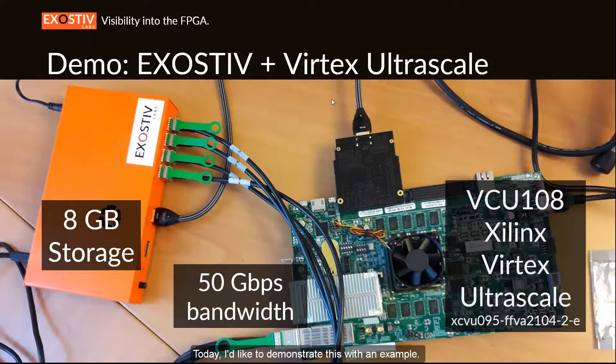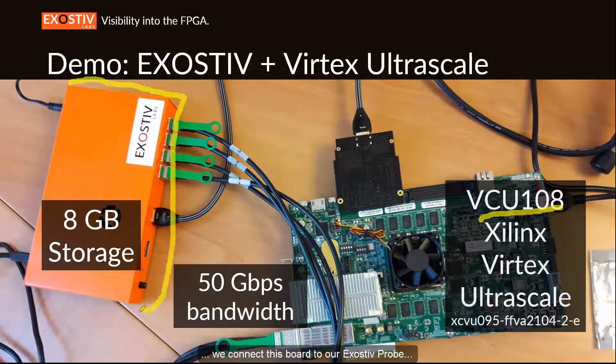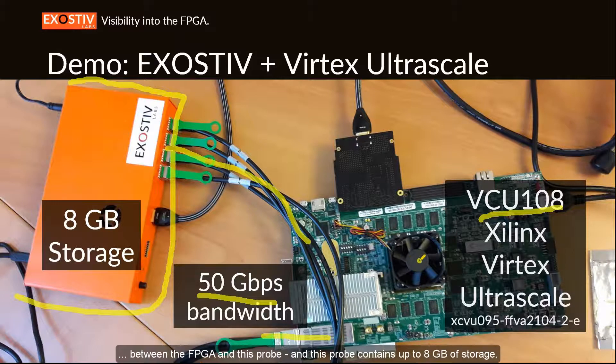Today I'd like to demonstrate this with an example. I'm going to use this board from Xilinx, which is equipped with a Xilinx Virtex UltraScale FPGA. As you can see in the figure, we connect this board to our Exhaustive probe through this cable, giving us a 50 gigabit per second bandwidth link to the FPGA transceivers.